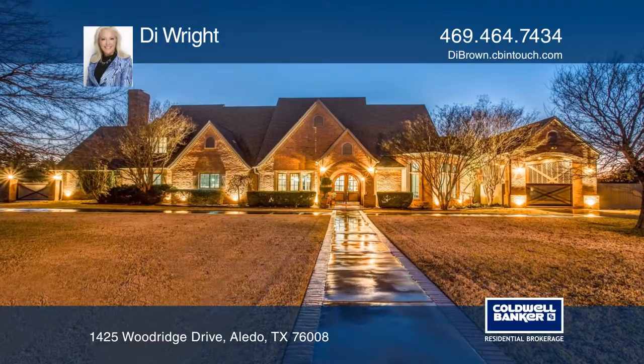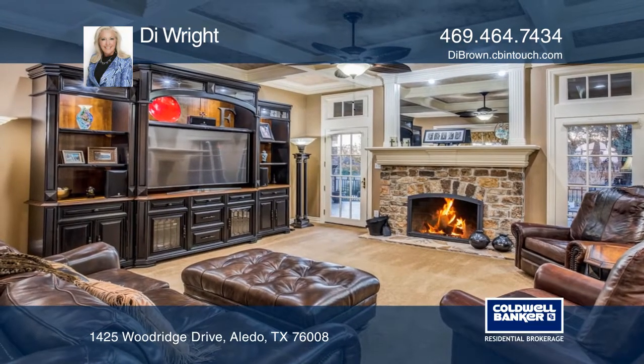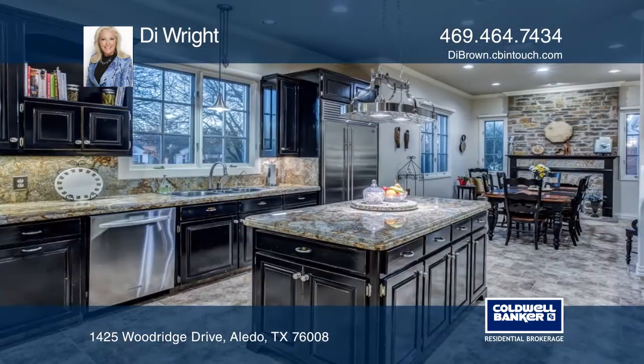With impressive attention to detail, the residence showcases 11-foot ceilings, handsome hardwoods, an inviting front foyer, and a charming entry study. The elegant dining room opens to a chef's gourmet kitchen with an island.